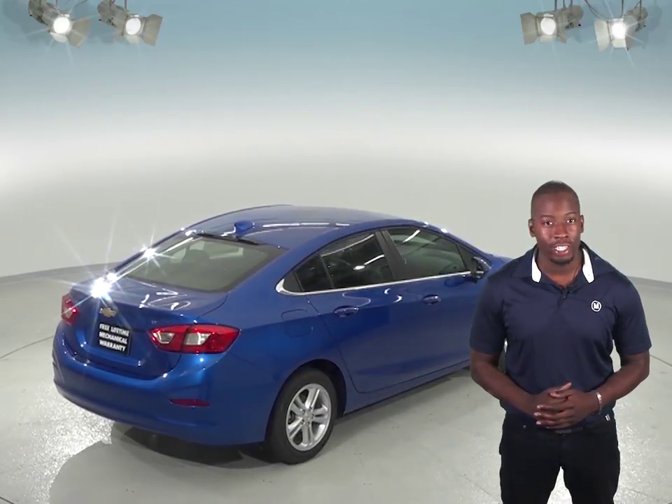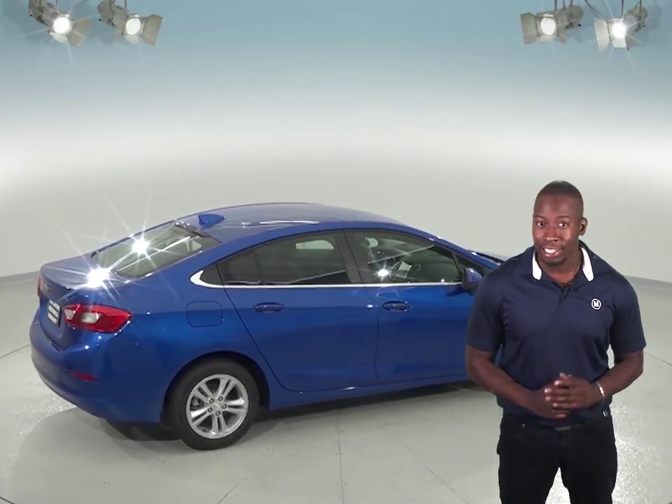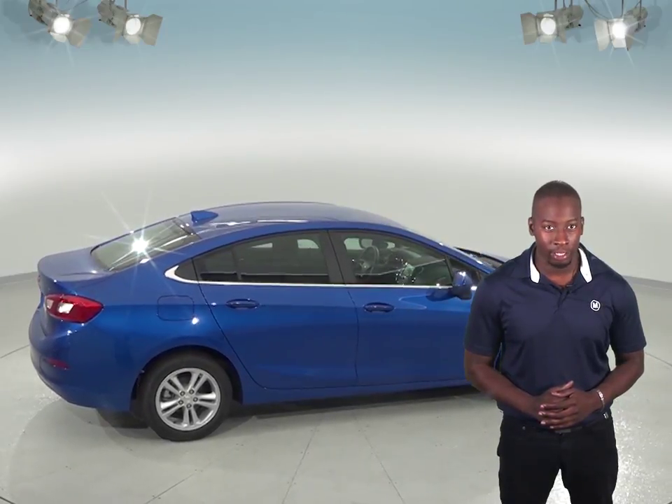When you buy from us here at McCluskey Chevrolet, we will cover it with our free lifetime mechanical warranty, good for as many miles and as many years as you own it. And that's something you'll likely not get anywhere else.